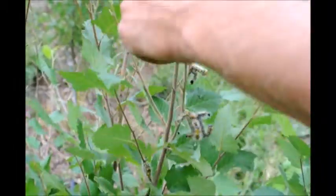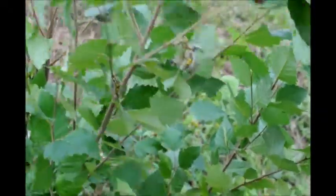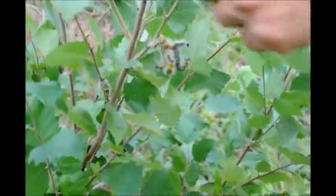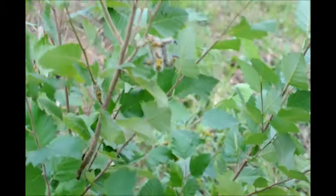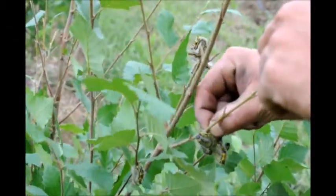I do kind of feel bad squishing them because they are actually pretty cool looking caterpillars. We're not quite sure what it is, but tonight we'll definitely look it up when we get home and identify what kind of caterpillar it is, so that we know what the potential threats on our trees are.